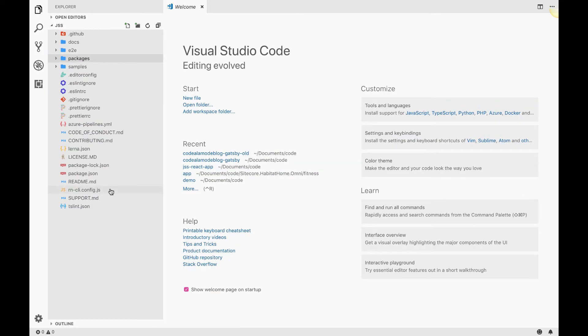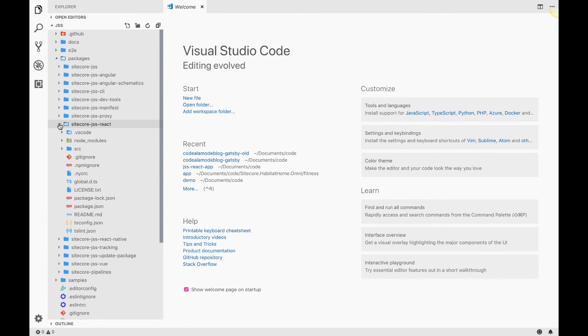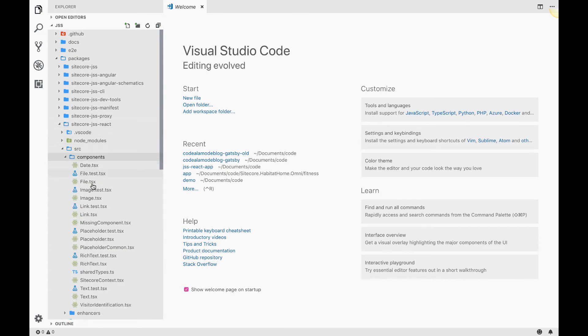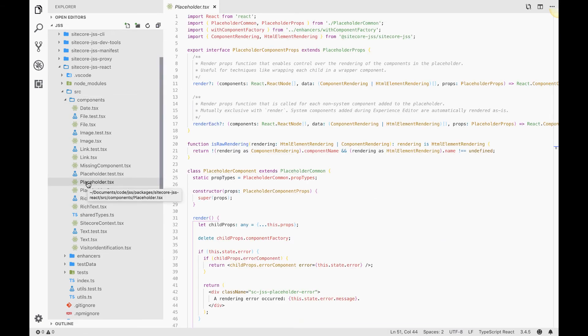If we take a look at the underlying JSS code, we can open up one of the front-end framework packages — for example, the React one. This is probably what's most interesting to the majority of developers: the usage of these helper components. These helper components are analogous to MVC HTML helpers for rendering specific types of fields and doing things that require a site or context. The most important helper is the placeholder, because this is the power of the layout engine — the ability to define a placeholder or hole in your page and inject contents into it and have them rendered dynamically.